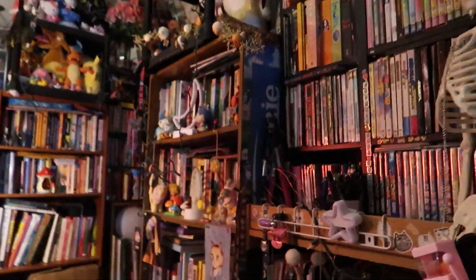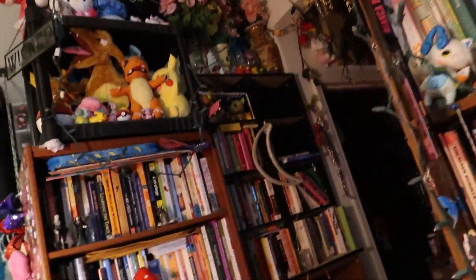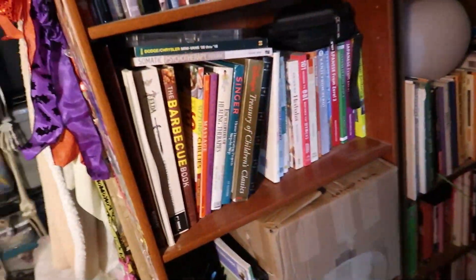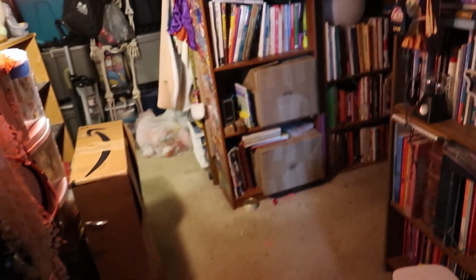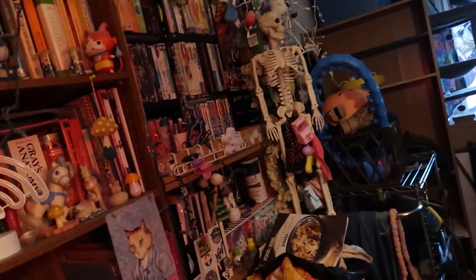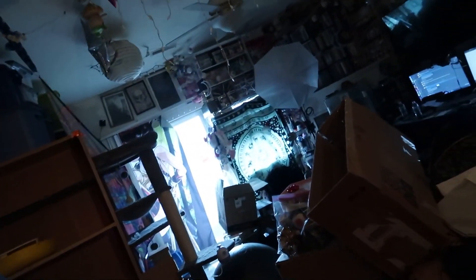A lot of this is going to be books and DVDs, and I'm going to need way more boxes than I thought. Only certain boxes really work for my books — anything bigger than this will be way too heavy. Even this size is a little heavy, but I can carry it. I do have a dolly. I'm just trying to get through the big stuff this weekend, and then everything else will kind of be slowly pulling things apart.